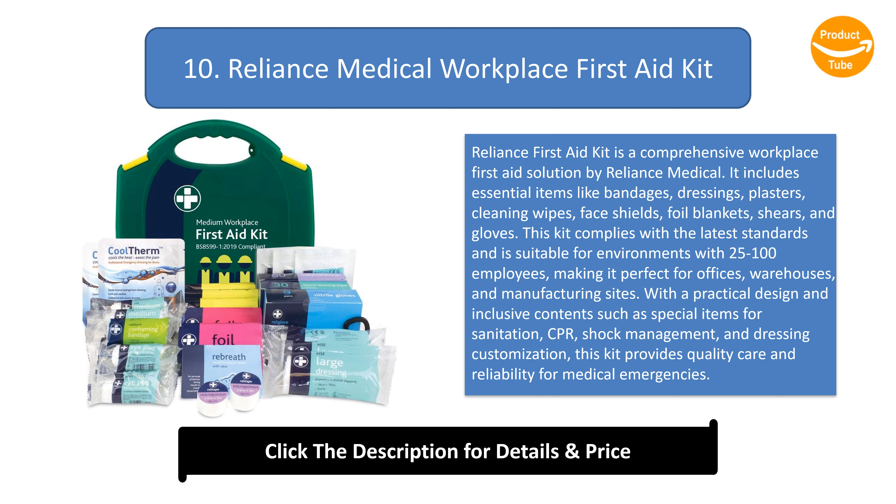With a practical design and inclusive contents such as special items for sanitation, CPR, shock management, and dressing customization, this kit provides quality care and reliability for medical emergencies.